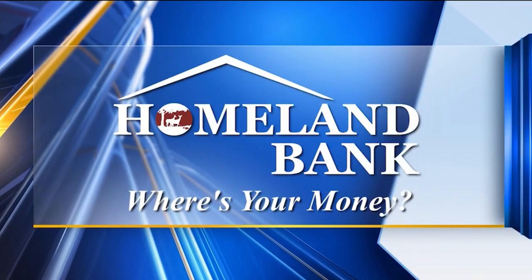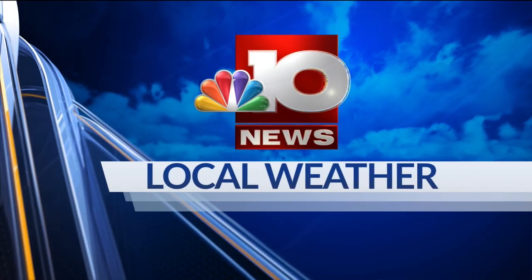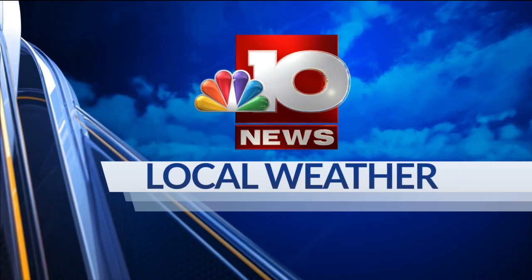Live Storm Tracker Doppler radar sponsored by Homeland Bank. Now with exclusive Storm Tracker Doppler weather with meteorologist Chase Ward. We do have a few storms popping up across portions of Central Arkansas, but they have not really moved to any of our counties further to the north and south Arkansas.